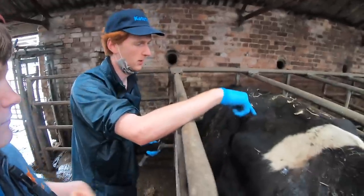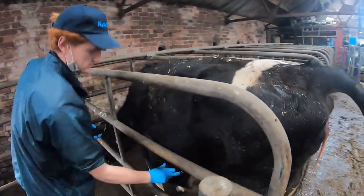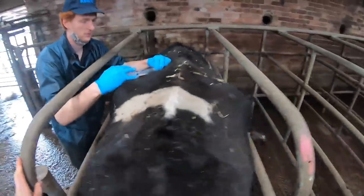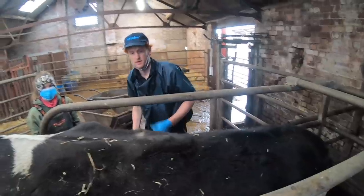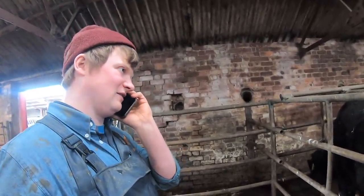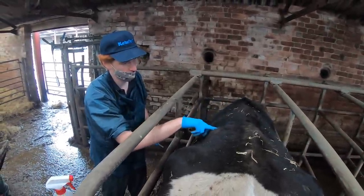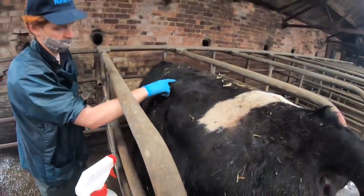We're going to do a paravertebral block, which blocks the nerves as they come out of the spinal cord — it blocks a whole band all the way down to numb it. I'm just going to pop a little bleb of local under the skin first because they can get a bit painful when you stick a big needle in — a bit of cow comfort. Then we'll get the big needle out. You want to get T13 — thoracic vertebra 13 — count forward from there. I'm going to go in front of there, behind there, and behind there, which should block everything. You can see she's still pushing the calf out because her uterus is contracting, but her cervix is just not opening.